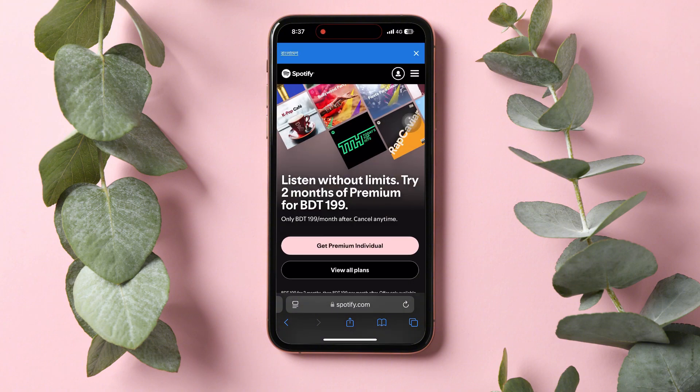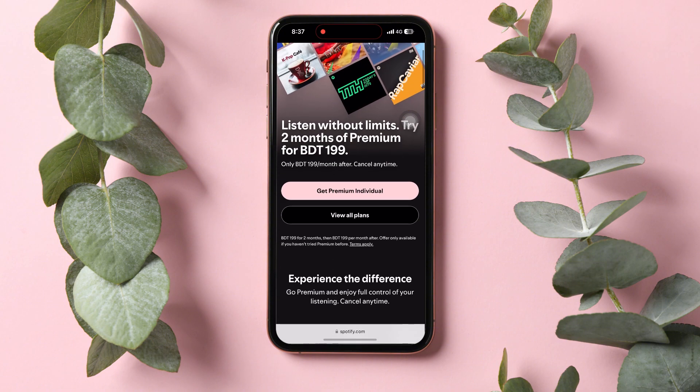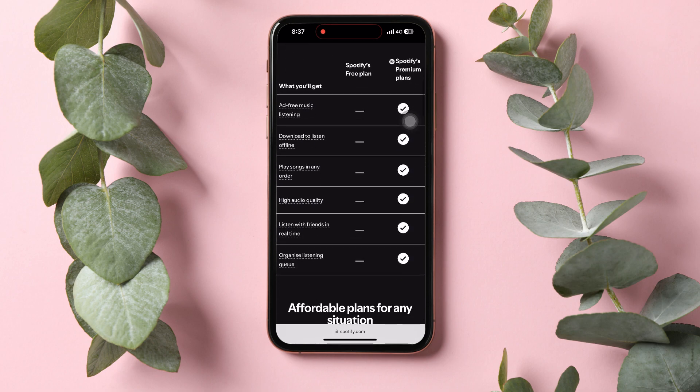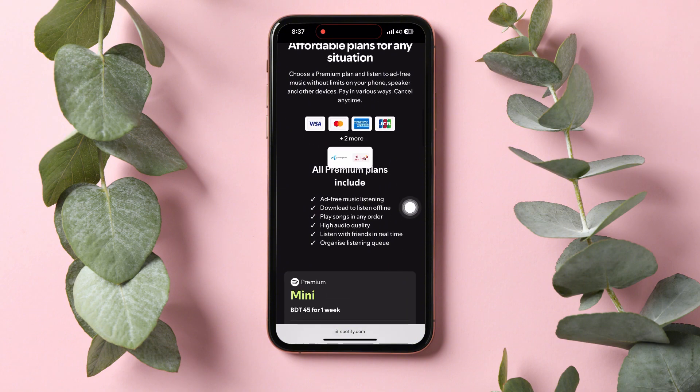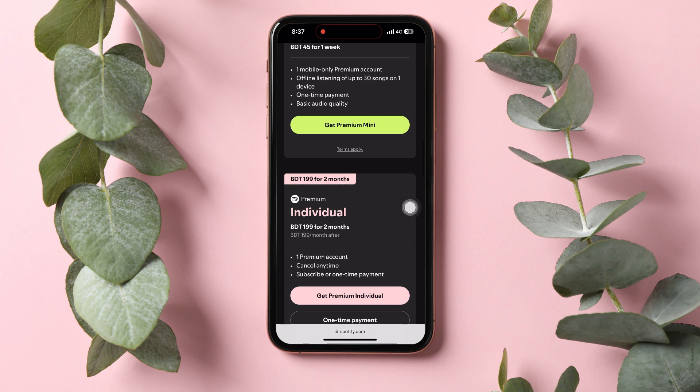After that, you'll be redirected to this page. Now scroll down and you'll be able to view all the available plans and their perks, as well as the payment methods that they support. Scroll down and select whichever plan that you want to go with.